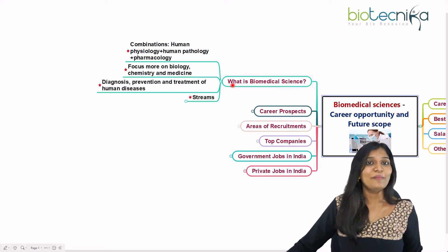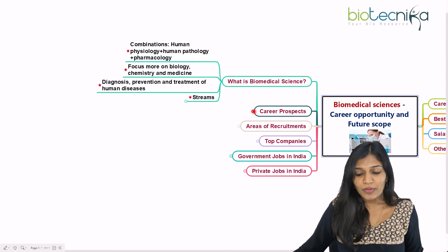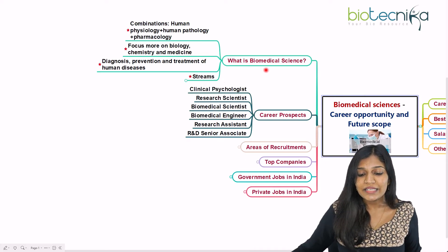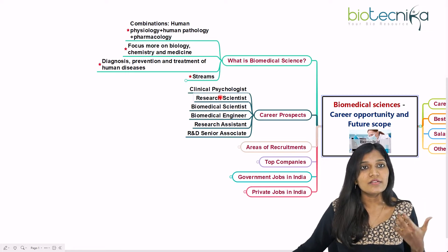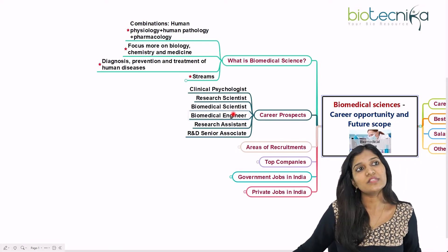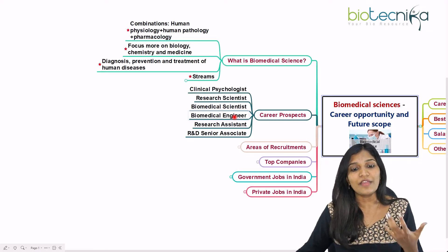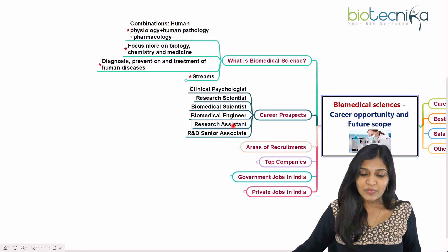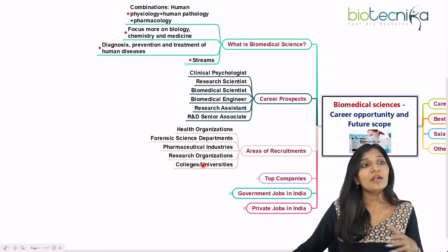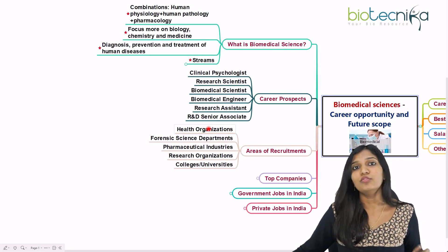Now let's talk about career prospects as a biomedical scientist — covering both the global and Indian scenarios. The designations available include clinical psychologist, research assistant, R&D research associate, research scientist, biomedical scientist, and biomedical engineer. There are also positions like research assistant, research associate, and senior research associate in companies or research laboratories.